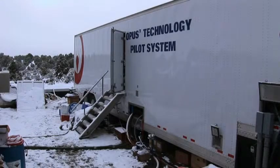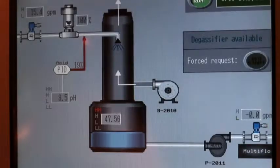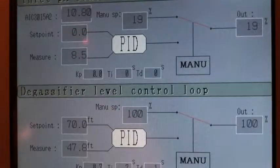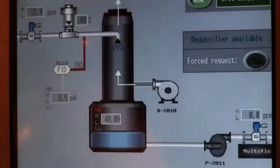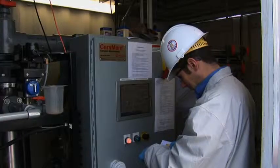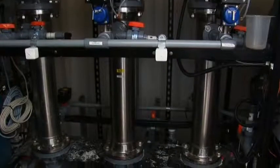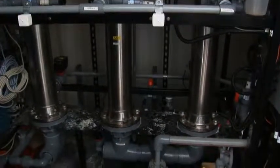The pilot testing trailer is equipped with a control panel and touch screen, where the operators can easily monitor and regulate each step of the treatment process. Pre-programmed set points keep the process within the desired parameters for effective treatment and ease of operation. The primary treatment steps of the OPUS II system are performed by Veolia Water's proprietary Ceramem ceramic membrane.